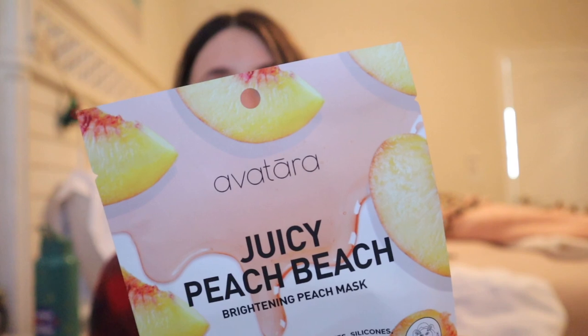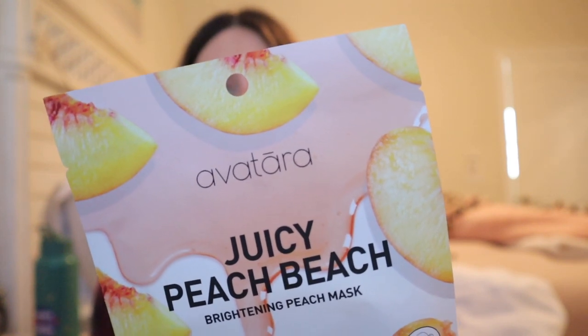I love sheet masks, so I picked this one up at Target. It's a Juicy Peach Beach Brightening Peach mask — I got this one just to try. That would be fun. I love sheet masks, I love trying all things.